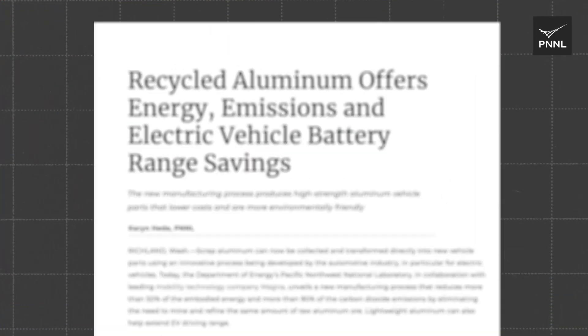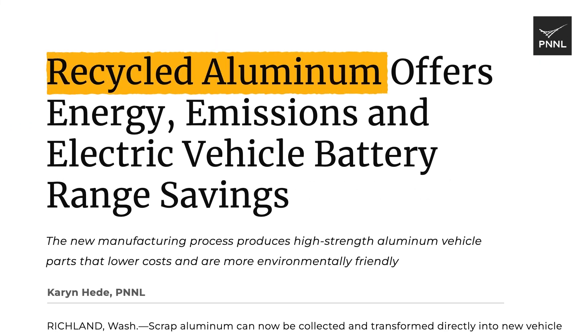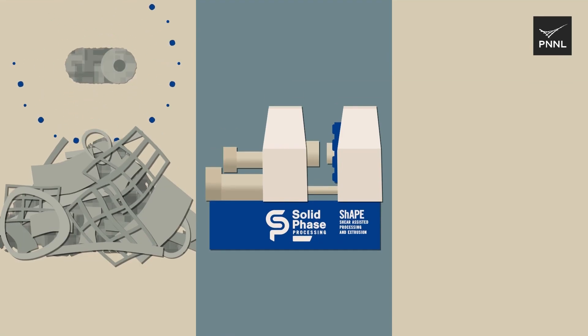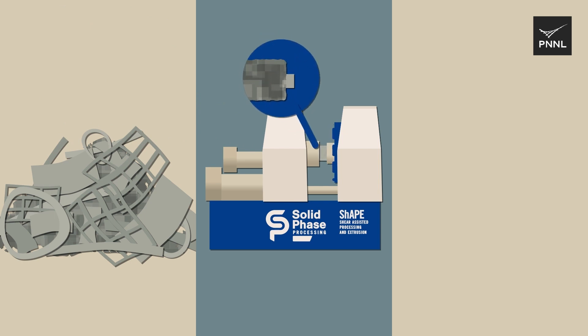PNNL has patented a new technique for manufacturing vehicle parts from scrap aluminum. This new process can reduce energy consumption by more than 50%, as well as reduce carbon dioxide emissions associated with mining and refining raw aluminum ore by more than 90%.